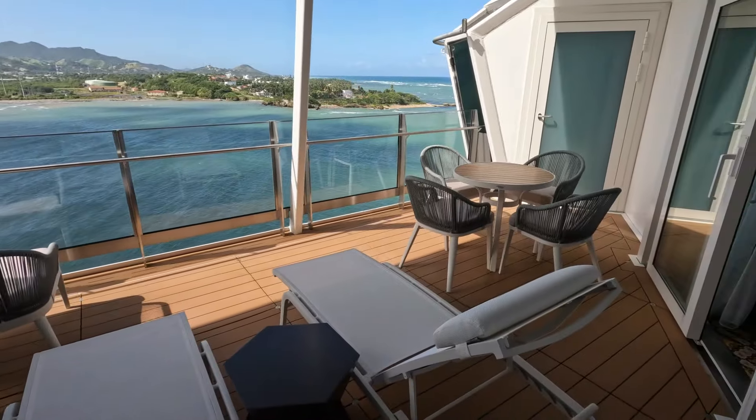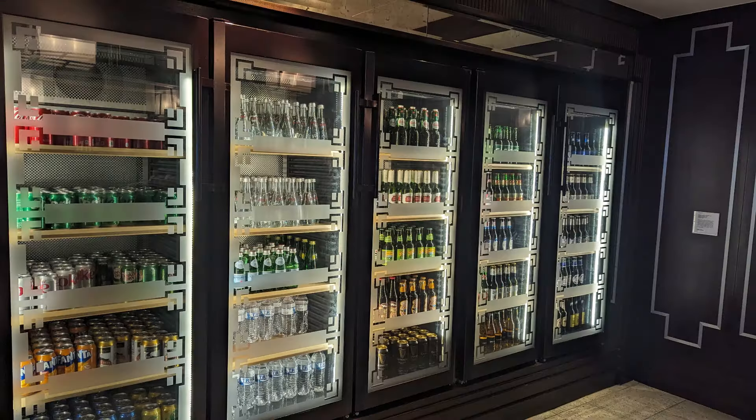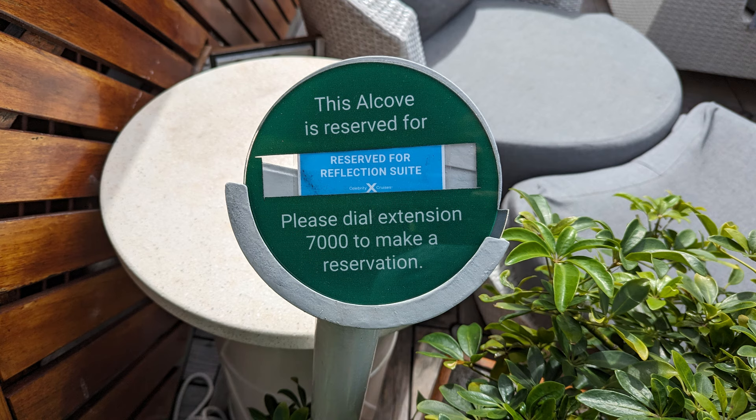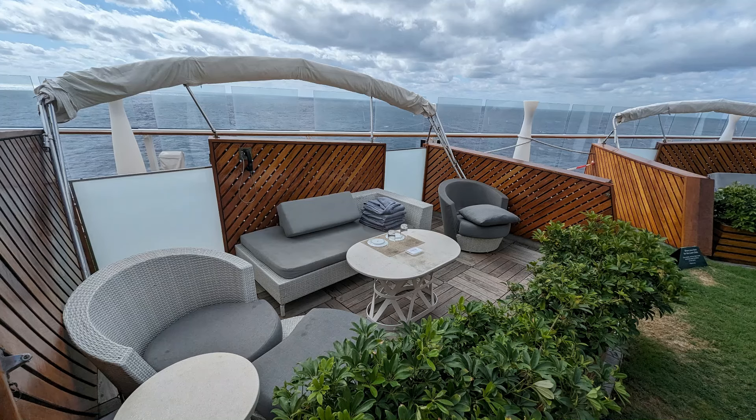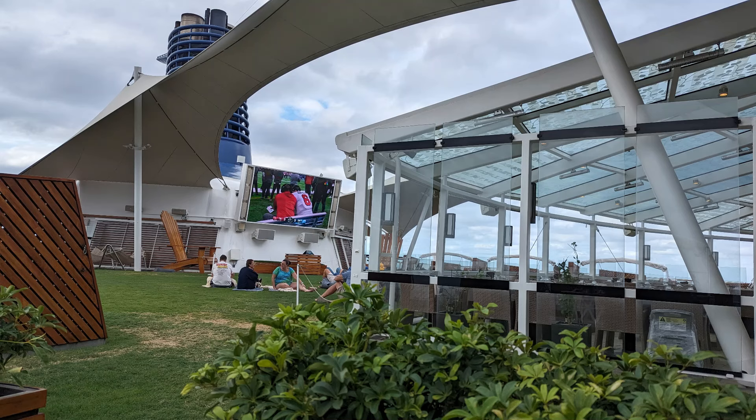A little more about the benefits of staying here: you have unlimited specialty dining including delivery to your suite, plus the upgraded room service menu and the butler. You have access to Michael's Club — a special lounge just for suite guests that includes basically a convenience store where you can take waters and sodas at any time. You also have a reserved alcove on the rooftop — a special cabana area with a chaise lounger, two chairs, a table, a cheese plate and fruit plate with your own waiter service. It's a terrific spot to watch the 3 o'clock movie every afternoon, reserved especially for you, right next to the Lawn Club.